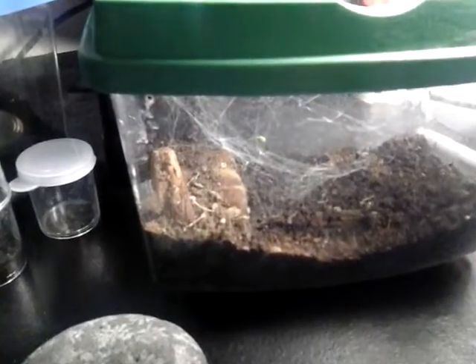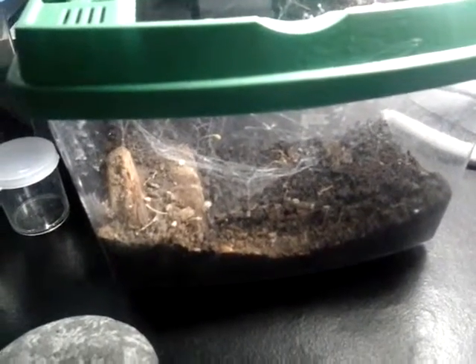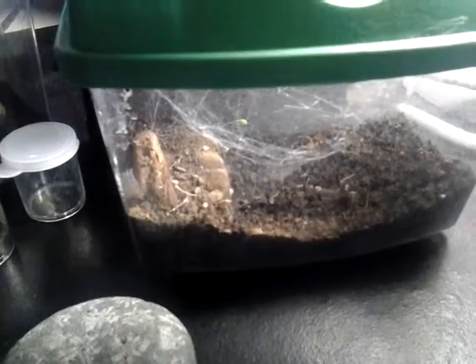In my previous videos I found an egg sack with a wood louse spider, and I should have fed it to that one, but he's not in an enclosure yet and probably won't get much feeding video out of it as they don't tend to come out much — kind of like a trapdoor spider.